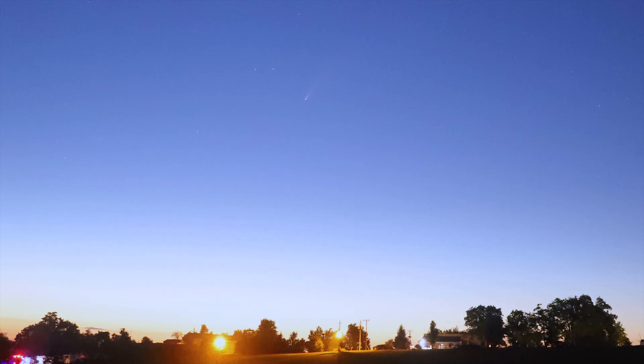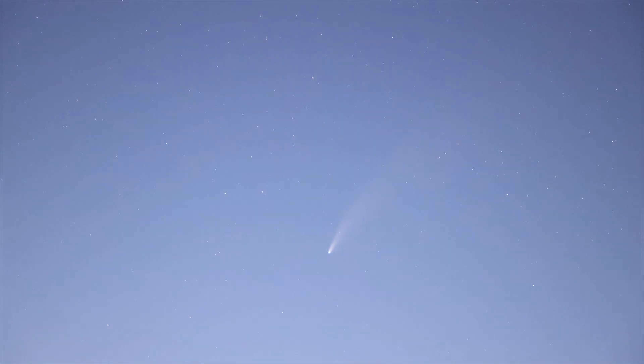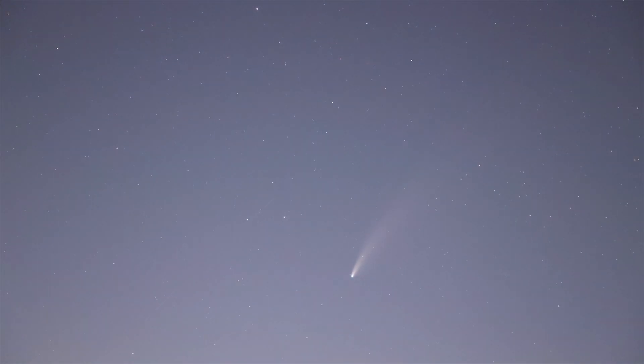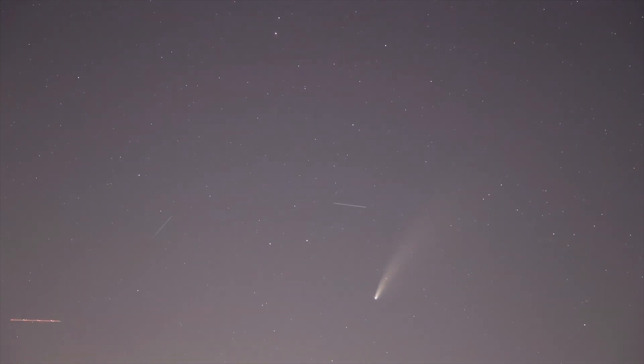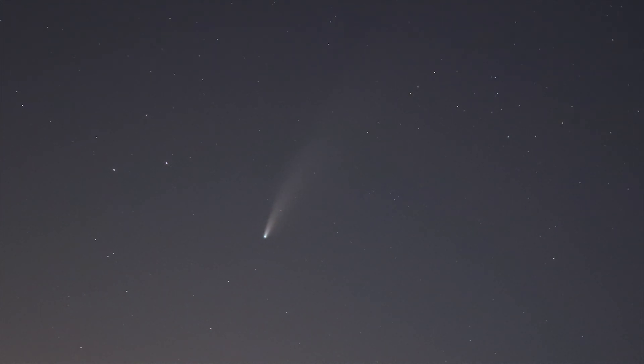On the night before we left Flamborough, we had one more opportunity to see Comet Neowise. By this time, the comet had swung past the sun and was visible during dusk. We spent the night watching the comet with some neighboring RVers. It was a beautiful night and a perfect way to end our time at Flamborough Valley Campground.